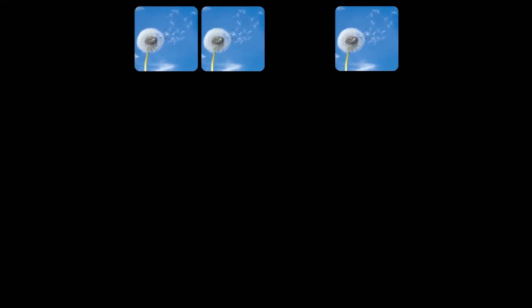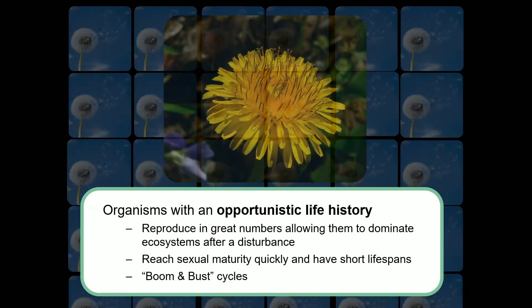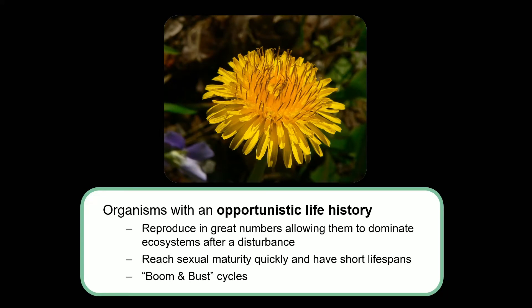In this animation, I've modeled the life history of an opportunistic organism. We can assume that every dandelion in this animation has hundreds of offspring, but here I've coded it so that only two of them survive to reproductive maturity. In order to simulate the fact that opportunistic species have a relatively short lifespan, I allow each dandelion to reproduce twice and then die off. What this hopefully demonstrates is that even if lifespans are relatively short, as long as reproduction is high, you will see an exponential growth curve.